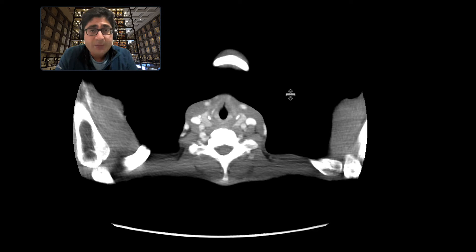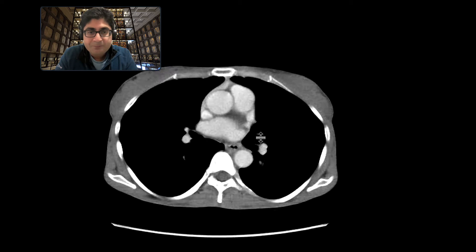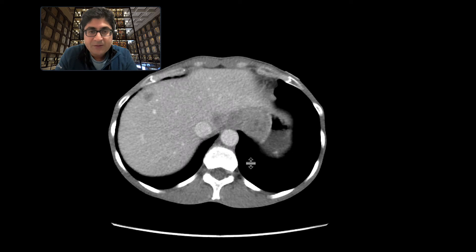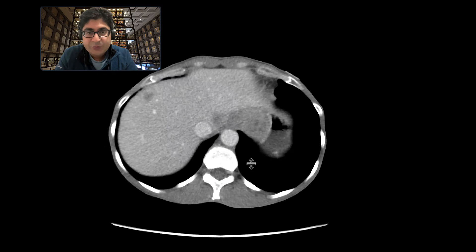This is a patient who came in with abdominal pain and got a CT scan of the chest, abdomen, and pelvis to evaluate this. We did this study with intravenous contrast, didn't give oral contrast, but we can see a couple of things as we scroll through the abdomen.